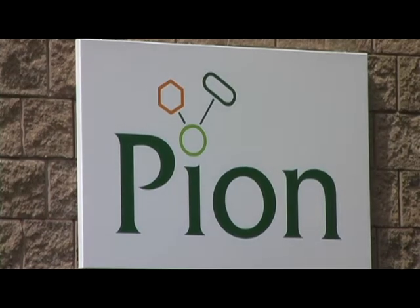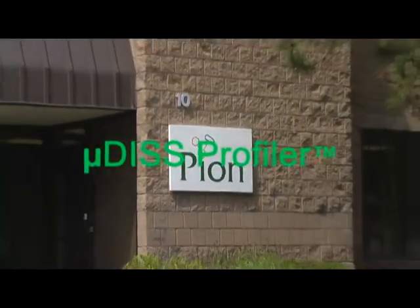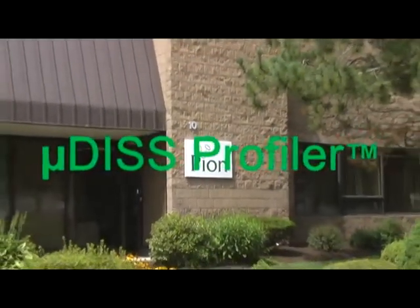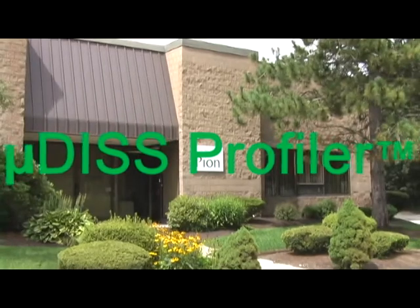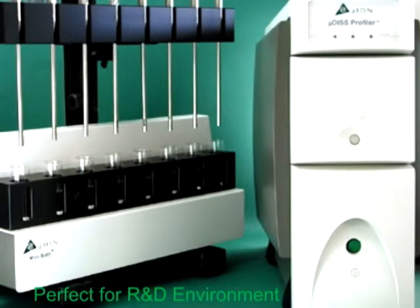Pion, the leader in drug absorption measurement, introduces the microdisc profiler. The microdisc profiler is the perfect instrument in the R&D environment for measuring real-time concentration using fiber-optic UV spectroscopy.